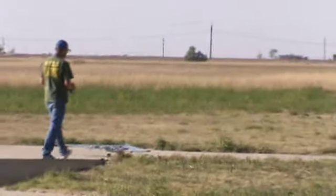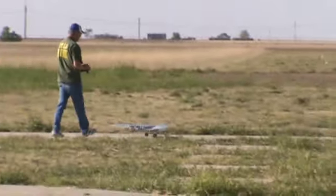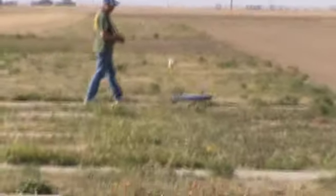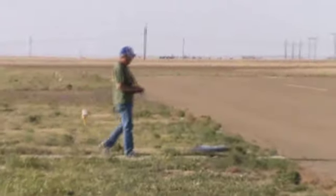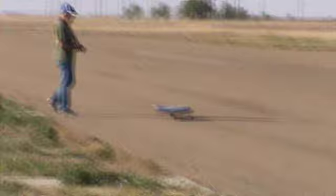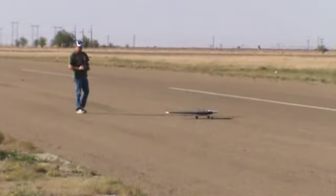Here's Doug with his XB35, scratch-built, about a six-foot wingspan, electric, four motors. Beautiful job he did on it. This is his maiden flight. This is Saturday, May 7th of 2011.